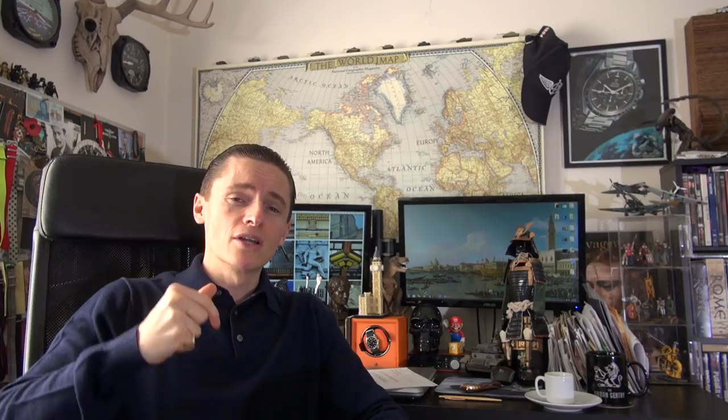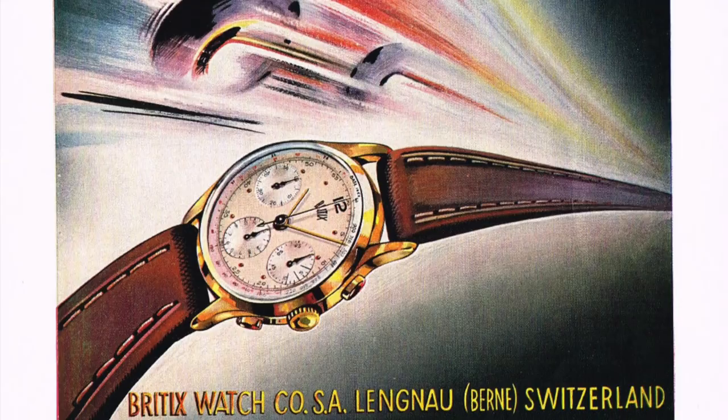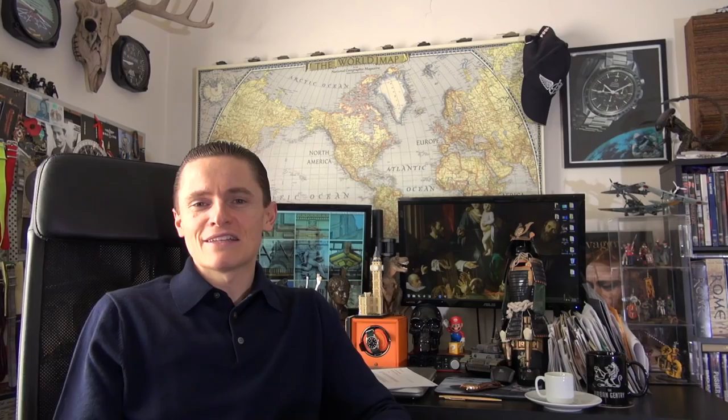Before I ramble on about beautiful old motor cars — I saw this poster and was really inspired by the brand. I wasn't aware of it; it is now an extinct brand, sadly. If you know anything about Britix, please share below. They possibly had a relationship with Breitling, but I couldn't find concrete evidence. They're definitely Swiss. What struck me was the elegance of the poster — I love advertising of that era. There's a romance, a beauty, a style — things were just so stylish back then.